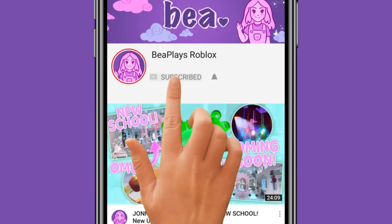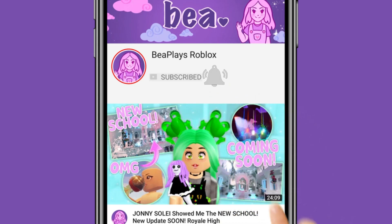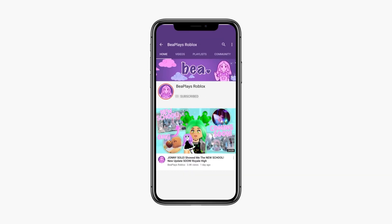Hey little beans, we're aiming to get to 100,000 subscribers. If you enjoy my videos, don't forget to hit that sub button if you'd like to help us get there. Enjoy the video.